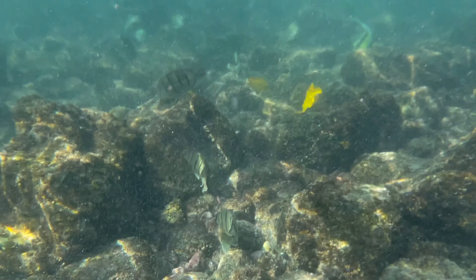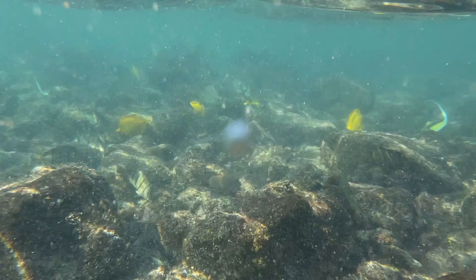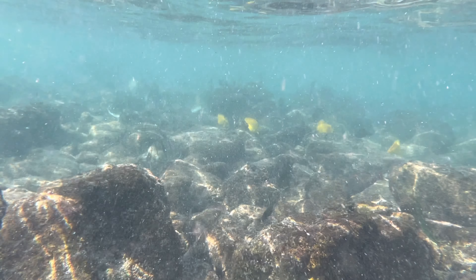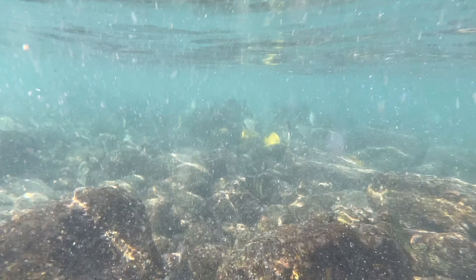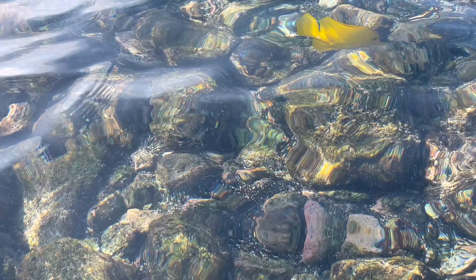I feel like I'm inside a real-life aquarium. I didn't even have to go too far from the beach. I don't know how to swim, so I was pretty much close to the shoreline, and I could see all these amazing fish — look at this beautiful one, so beautiful!